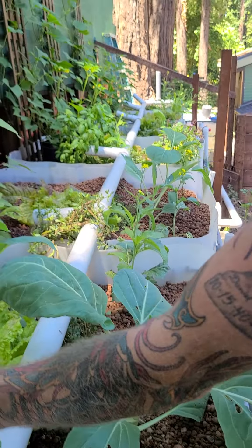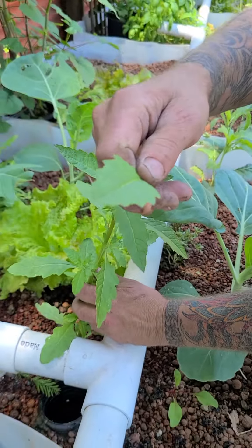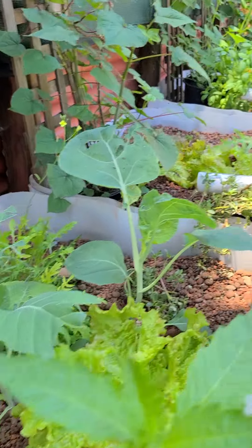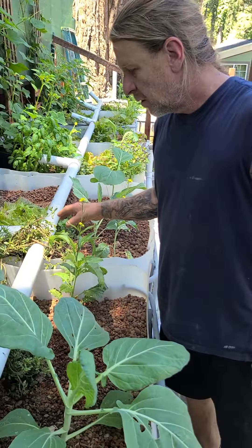Look at this — I've got a variety of stuff in here. This is epazote, a Mexican herb that's now going all over the property. It's powerful — it actually kills worms — so I feed it to the chickens, the rabbits, and the ducks, and I put it in my salad. I come out here to make big salads.